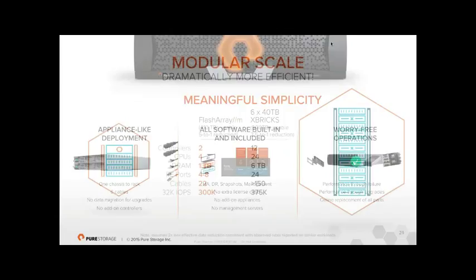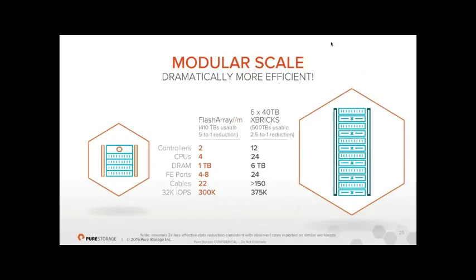Comparing against a leading flash competitor: our FlashArray M gets about 410TB usable and 300,000 IOPS in 11U. The competitor gets around 500TB usable and 375,000 IOPS — but in a full 42U rack compared to our 11U. We're a quarter of the size. We have 22 cables versus their 150. Our power consumption is around 2,000 watts versus their approximately 8,000–9,000 watts — huge differences due to our compact modular architecture.